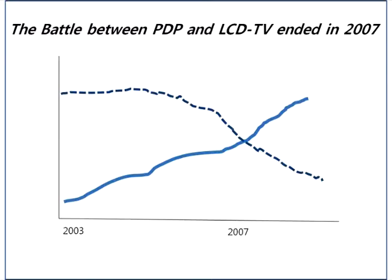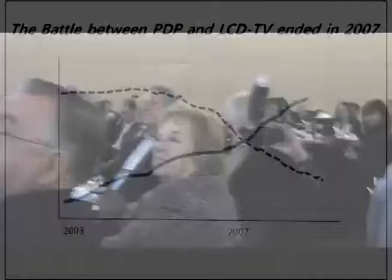The battle between PDP and LCD TV — I can't tell you which curve is which, but no legend is required. This is not the end of the story. OLED is challenging LCD TVs with a 55-inch panel. I hope it can make sense, even though it's not an easy task.